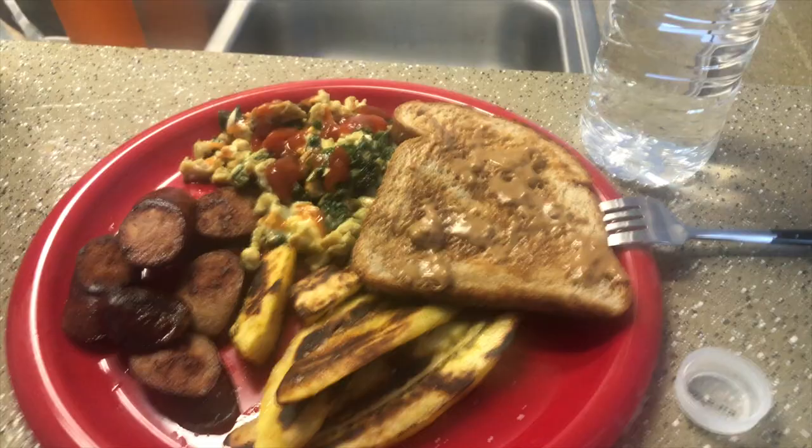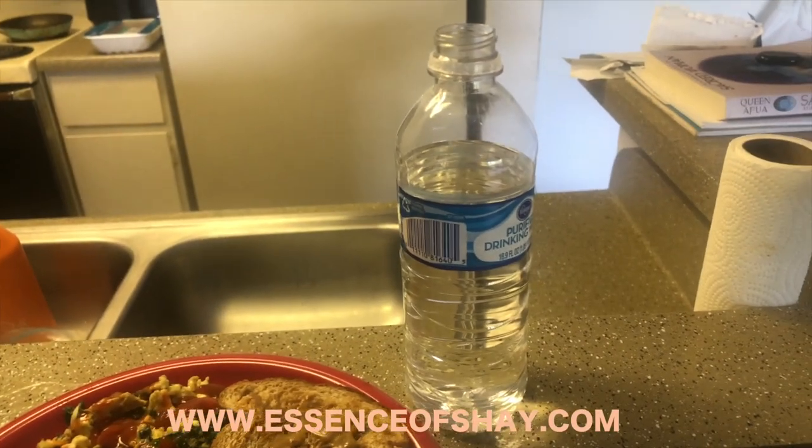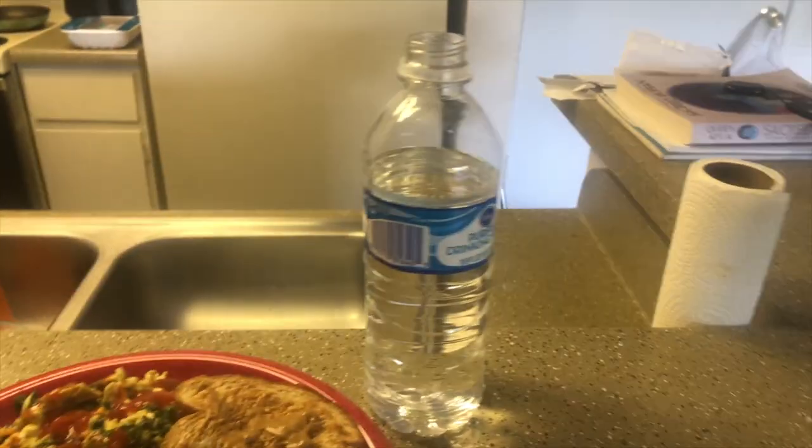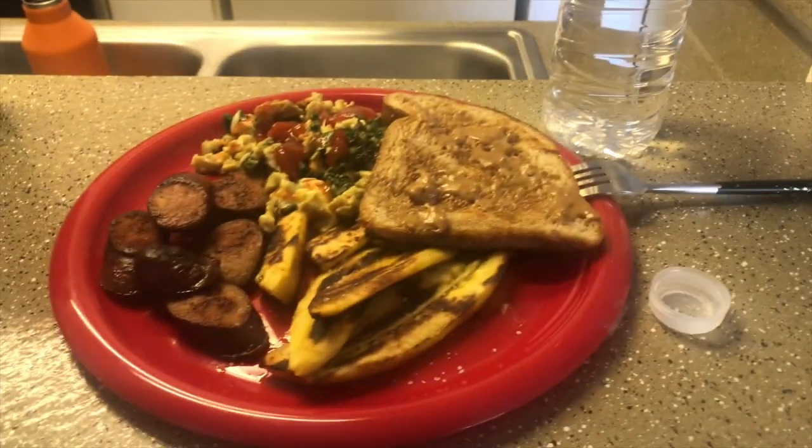I am eating my first meal of the day. It's basically the same thing — sausage. This time I added some plantains. I had some plantain left over, just a little piece, so I chopped that up, fried it, and then I have a piece of toast with peanut butter on it. So that's breakfast. I'm really slow on water today — it's like 1:30 and I've only had about one and a half bottles. I'm going to finish this by the end of breakfast and start on a new bottle. I'm just sitting here editing and whatnot.